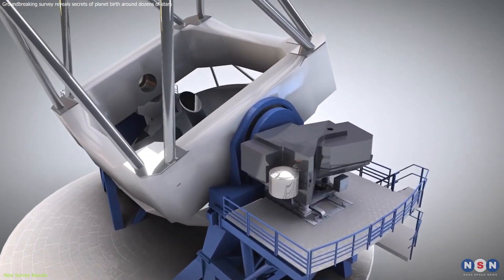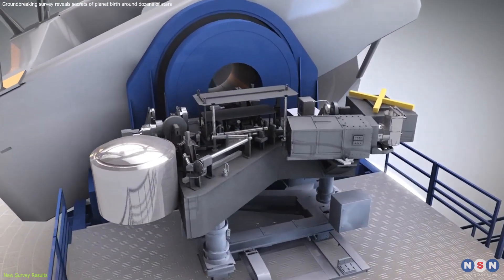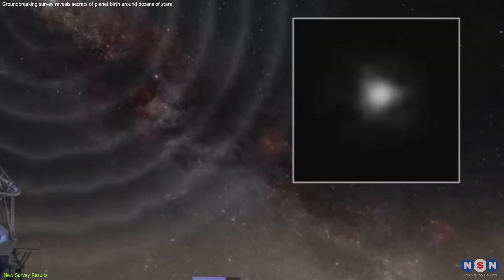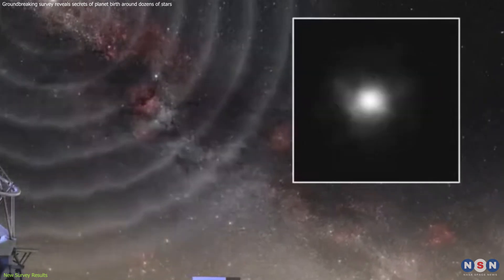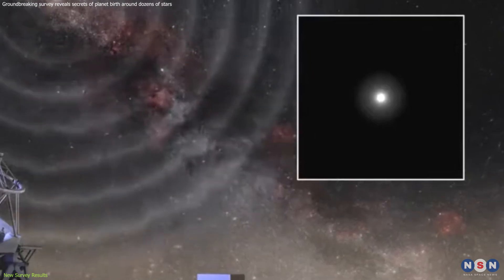The VLT boasts a sophisticated instrument called SPHERE, which acts like a giant cosmic vacuum cleaner, removing the distorting effects of Earth's atmosphere and revealing the intricate details of these disks with incredible clarity.